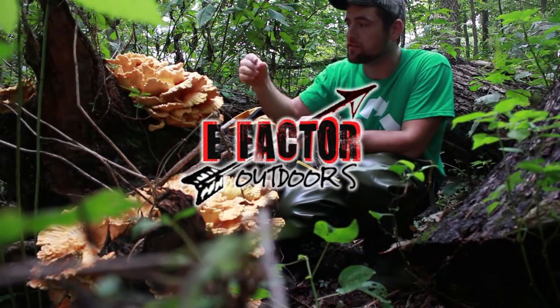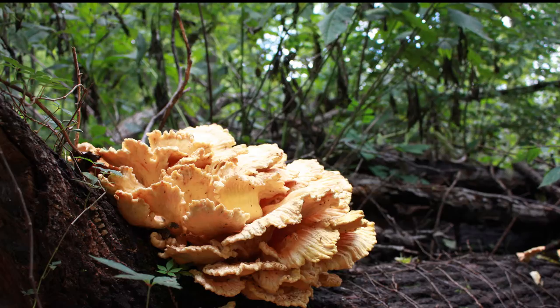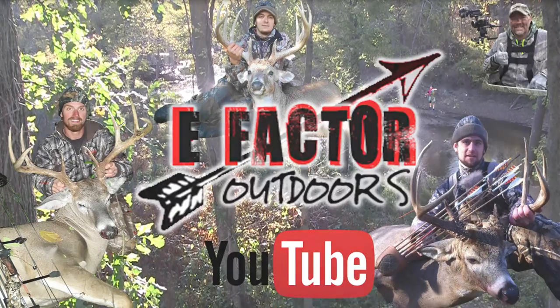Alright guys, good afternoon, it's September 10th and I found a big chicken of the woods mushroom. I'm gonna go pick it, but on the way there I'm gonna check my trail cameras and check on my food plot. You can see it in the background - this is one of them and it's doing real nice.